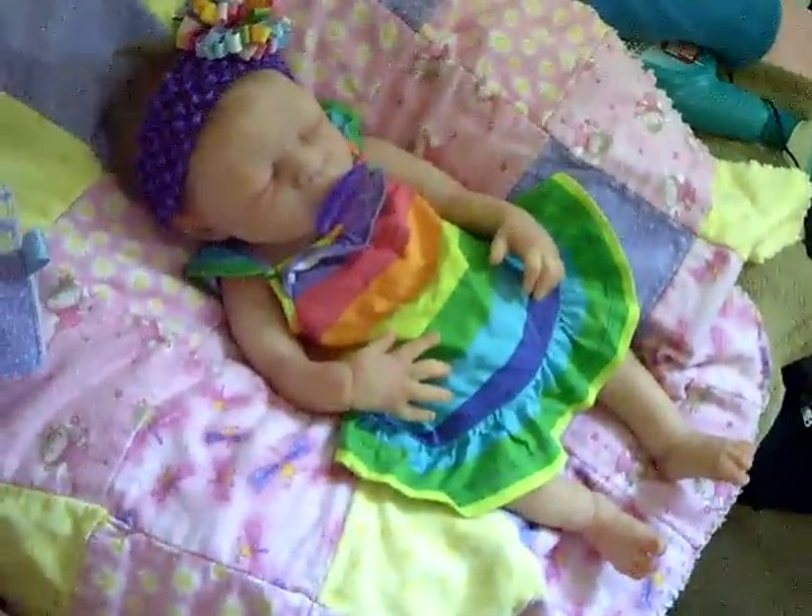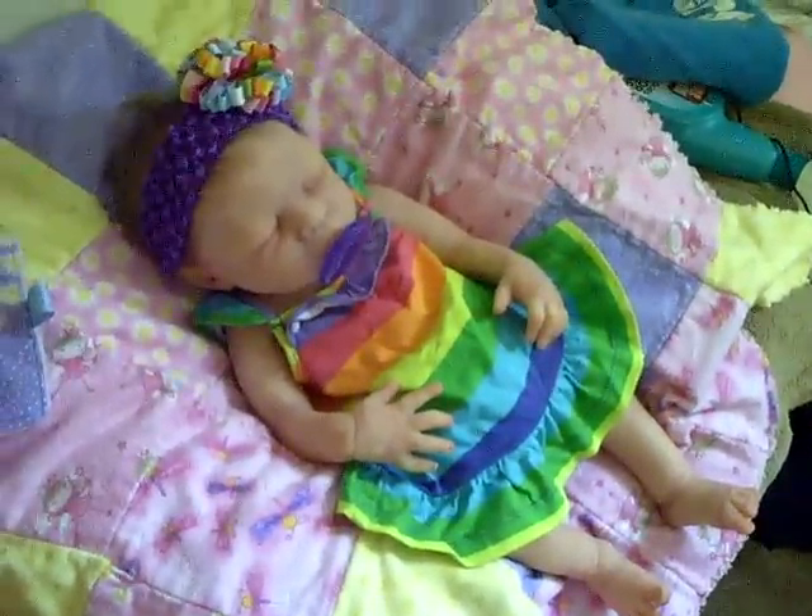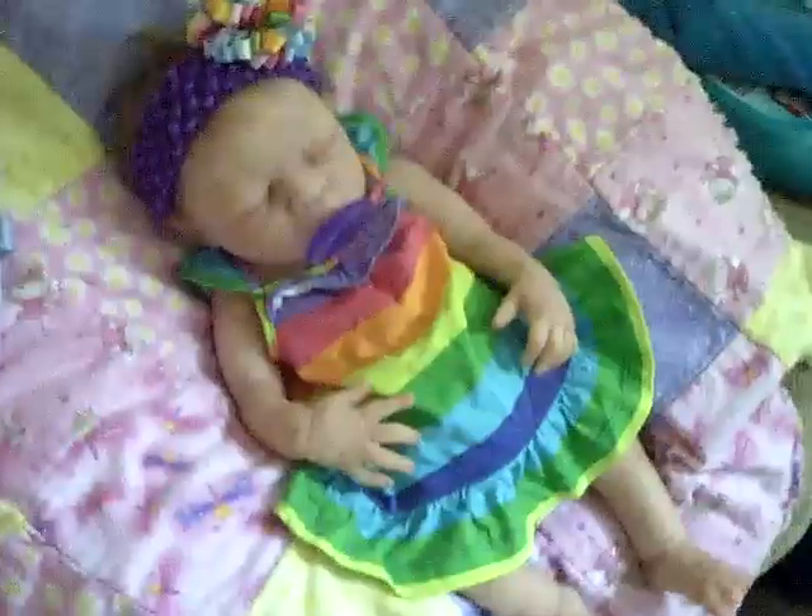I love this outfit, it is so cute on her. It's a little rainbow outfit, as I like to call it.